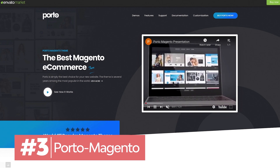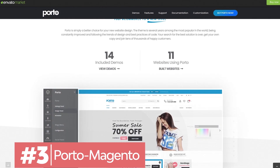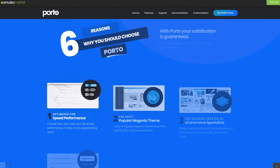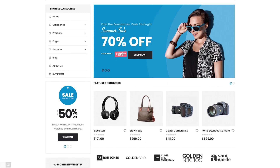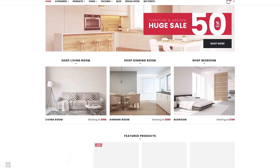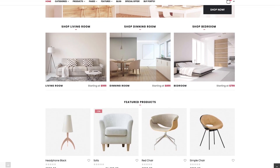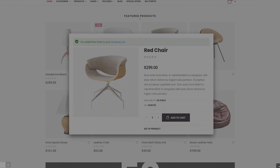Magento is a robust open-source e-commerce platform. If you're an expert on e-commerce web design, you need top Magento e-commerce website templates. Porto is a fantastic option. This online store template is constantly updated and is used by more than 20,000 stores. Plus, Porto is optimized for speed and performance, and comes with over 30 ready-to-use demos.